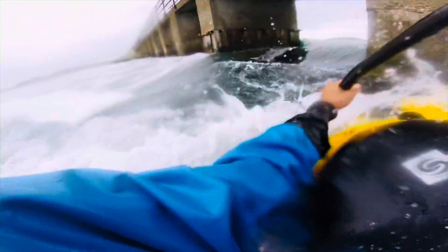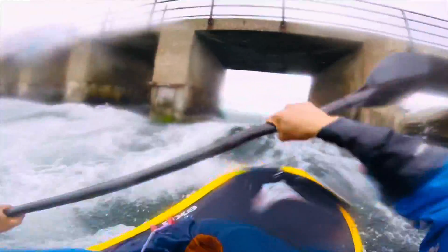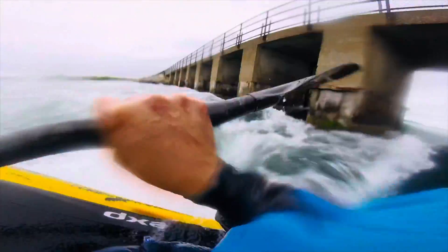But it is pretty fun. This is the other side. This is the last wave that came up when it's high tide, and this was super fun. You can do cartwheels and pretty much do different tricks in this tiny little wave.